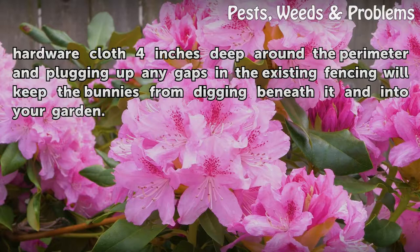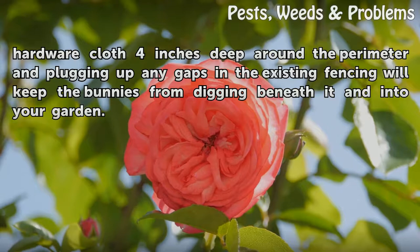A bunny can push its weight beneath a fence, so prevent this by burying the bottom of the fencing material 4 inches into the soil. If your yard is already fenced, burying hardware cloth 4 inches deep around the perimeter and plugging up any gaps in the existing fencing will keep the bunnies from digging beneath it and into your garden.